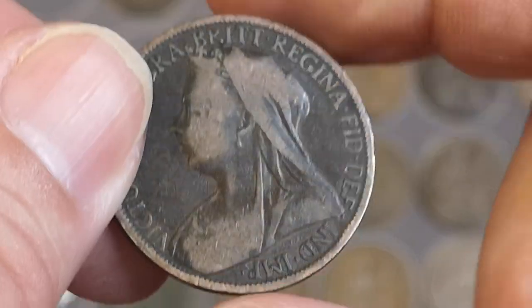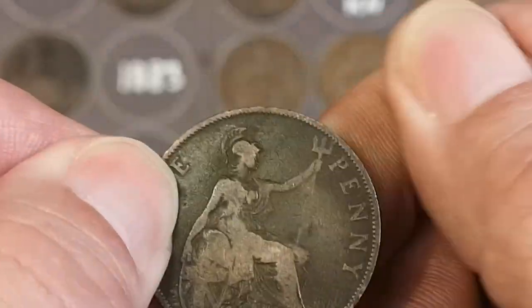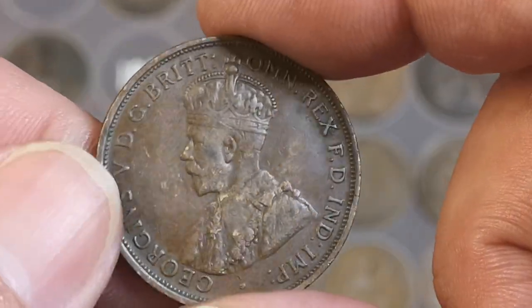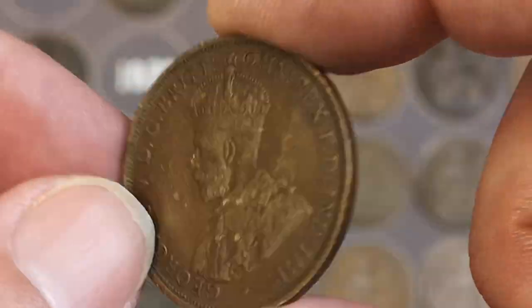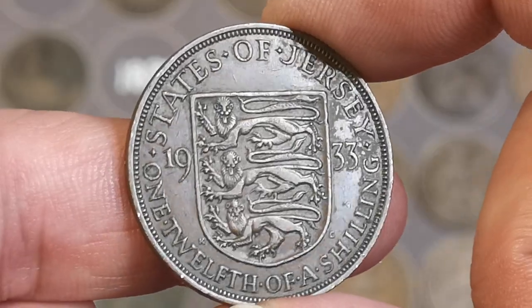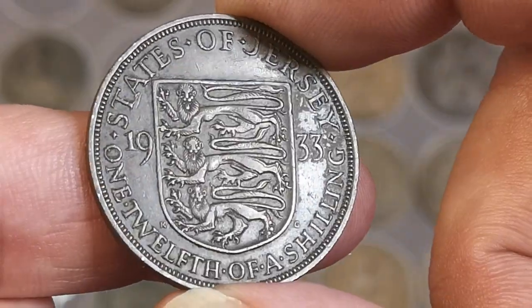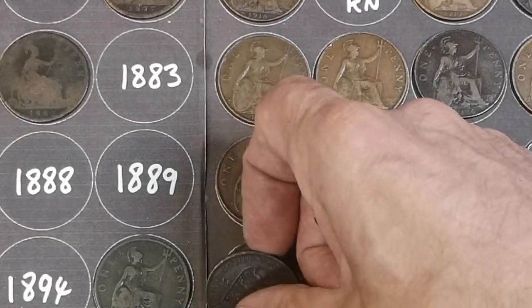Okay, there's Victoria, 1901. George VI, 1938. There's an old one and that is not a British one — that looks like it could be Jersey. And it is 1933, one-twelfth of a shilling, 1933. That's quite an old one, we don't usually find them that old. That's nice — I dropped it, smashed it to bits.